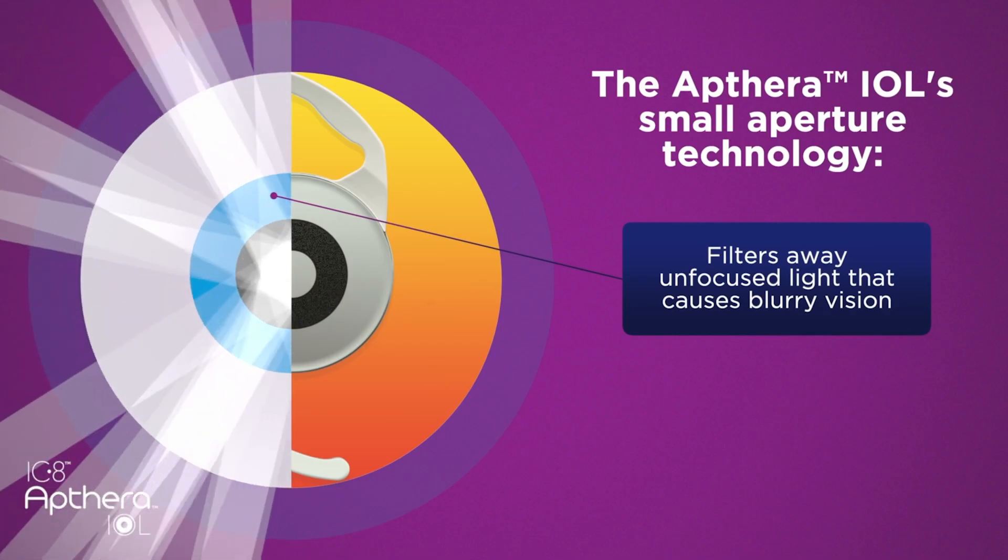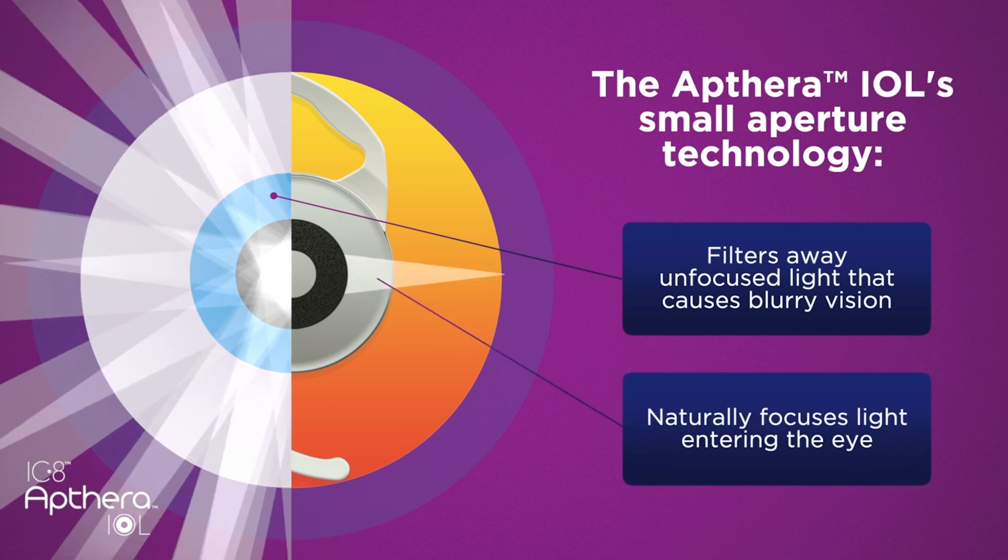If there is an intraocular lens available in the market in the United States, we have it and we have the ability to use that lens. This is just another option for people who are looking to further distance themselves from glasses or contact lenses.